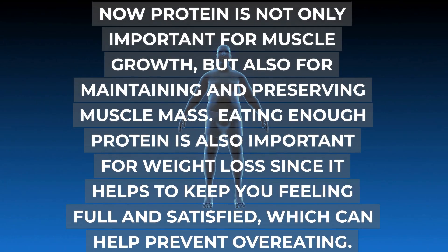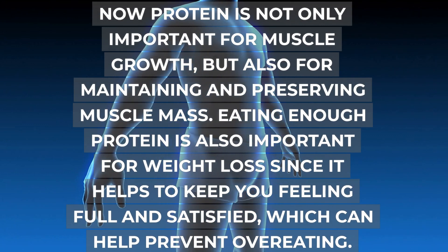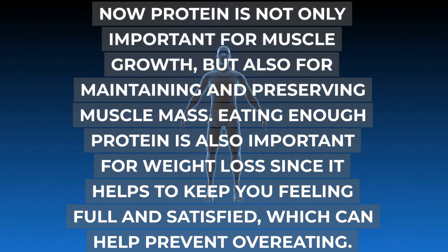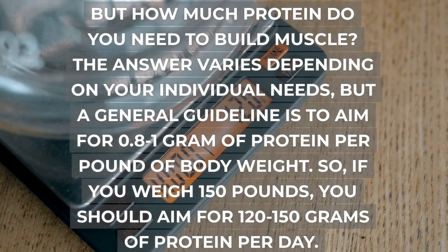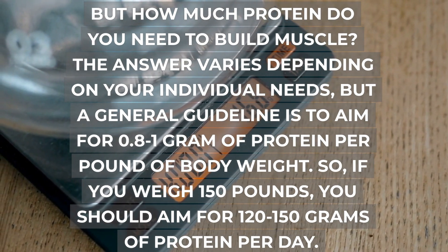Protein is not only important for muscle growth, but also for maintaining and preserving muscle mass. Eating enough protein is also important for weight loss since it helps to keep you feeling full and satisfied, which can help prevent overeating. But how much protein do you need to build muscle? The answer varies depending on your individual needs, but a general guideline is to aim for 0.8 to 1 gram of protein per pound of body weight.